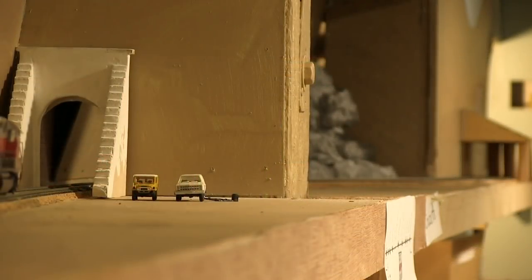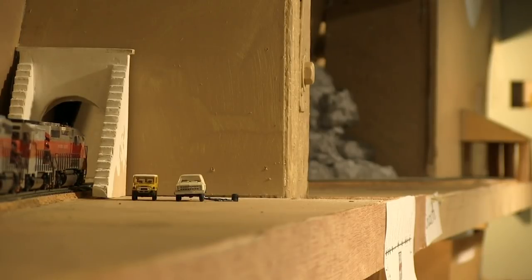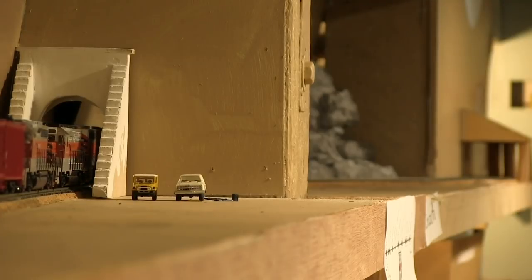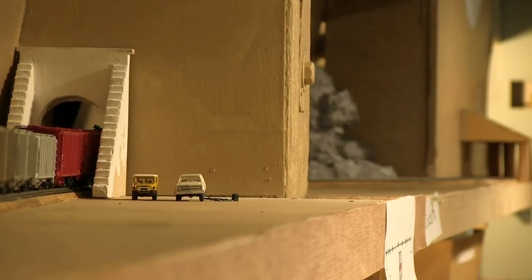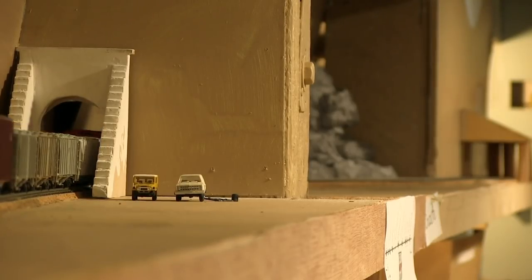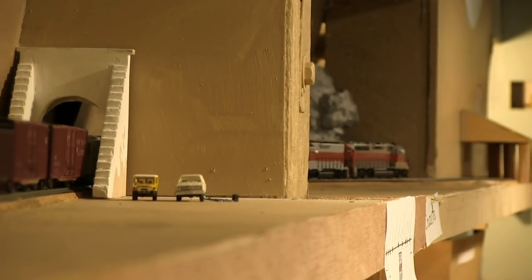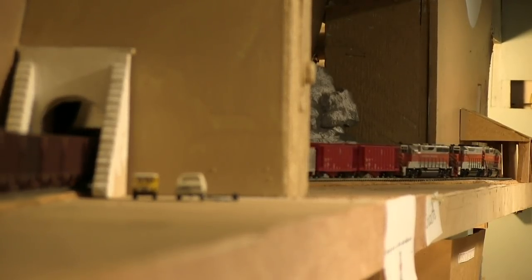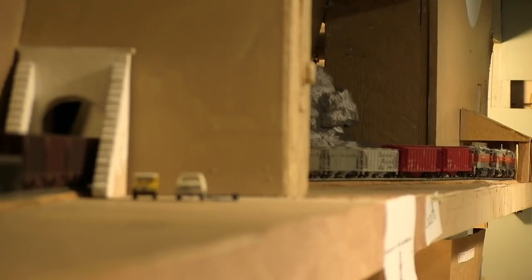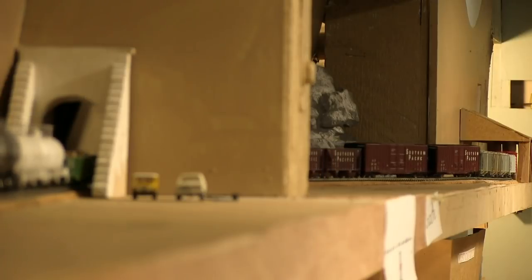The train is now descending the grade representing some of the upper reaches of the Cascade line, including Cusat and Fields. This is a very rocky and steep area on the real SP Natron Cutoff, and I tried to replicate that a little bit on this part of the layout with a lot of tunnels and a rock shed. This is a temporary rock shed that's only been sitting there for about five or six years, as many things on model railroads are. Eventually it will be replaced with something more prototypical and closer to SP specs.